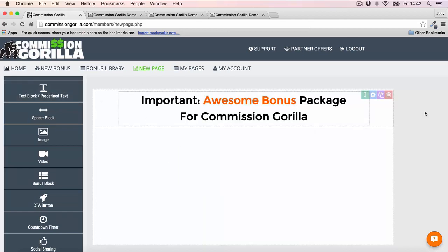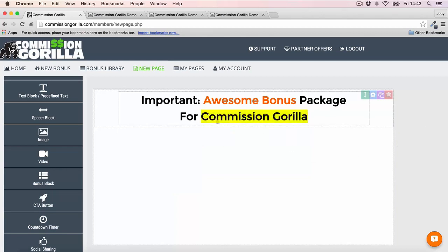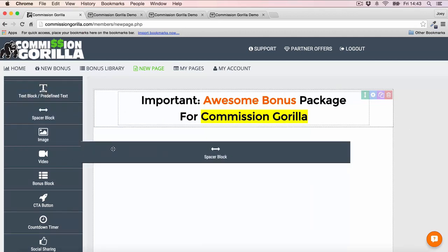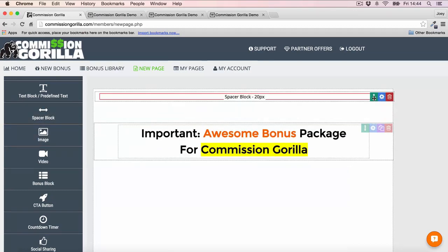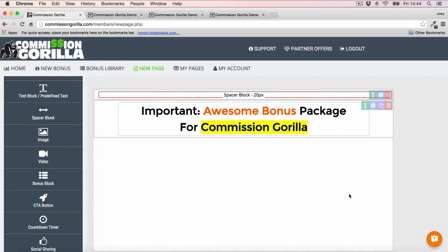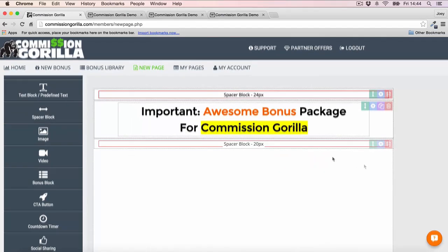You can also highlight text and things like that — it's very easy and very simple to create. Now I want to add a little bit of spacing above this headline because I don't like how close it is to the top. I'll add a space block and just drag it above the headline. I can even customize how much spacing I want by clicking the cog and entering the height I want, which is very cool.